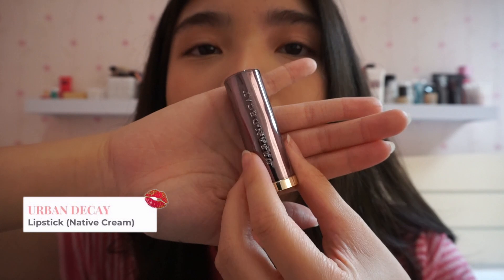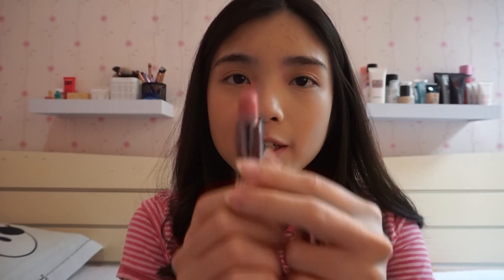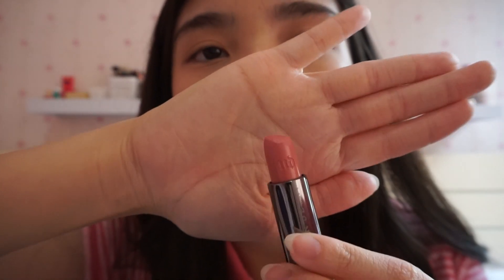And then this last lipstick that I have itu punyanya Urban Decay. Ini tuh shade-nya yang native cream. Yang ini tuh kayak super natural gitu lipstick-nya. Warnanya itu kayak lebih ke pink-pink gitu. Jadi aku biasanya pake ini untuk daily aja. Karena kayak this is the type of lipstick that I choose kalo aku mau pake lipstick daily, karena aku gak suka kalo kayak I wear lipstick yang terlalu coklat atau merah di jeje aku atau jalan-jalan gitu.